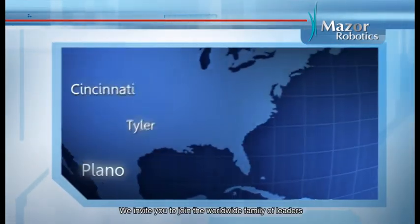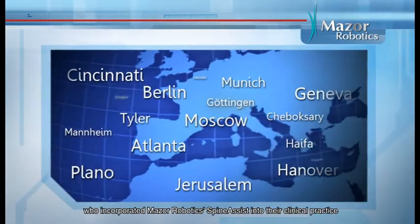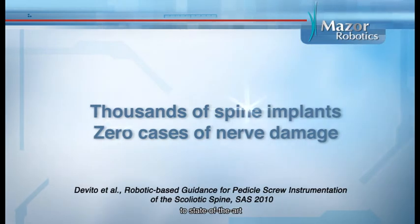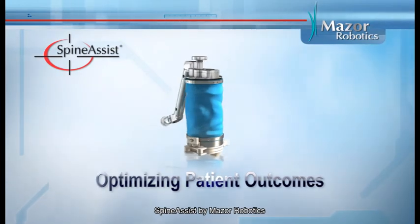We invite you to join the worldwide family of leaders who have incorporated Mazor Robotics SpineAssist into their clinical practice, transforming their spine surgery from an art to state-of-the-art, improving patient care and outcomes. SpineAssist by Mazor Robotics — optimizing patient outcomes.